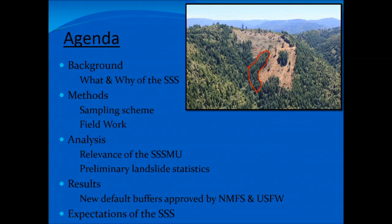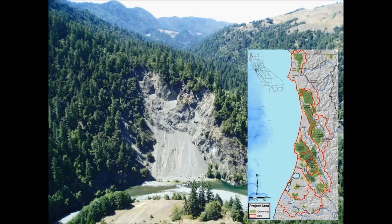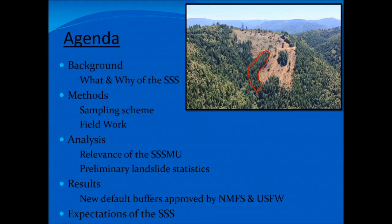All right, thanks for coming. My name is Jason and I'm a geologist for Green Diamond. Today I'm going to talk about adaptive management — a story about adaptive management, and more specifically revisions to our preventative streamside landslide buffers on managed timberlands here in Northern California.